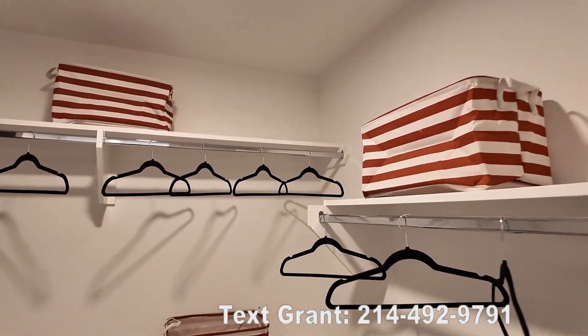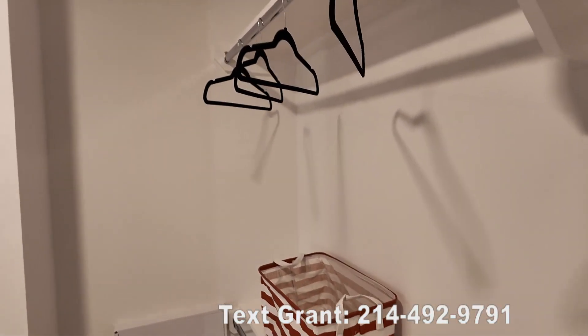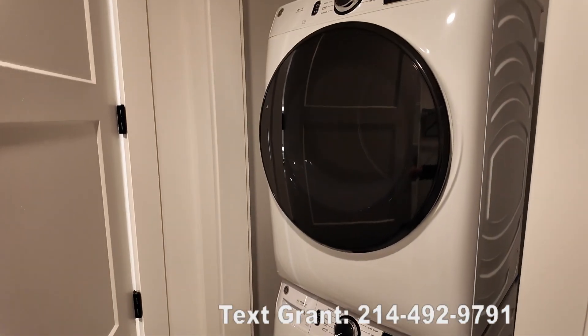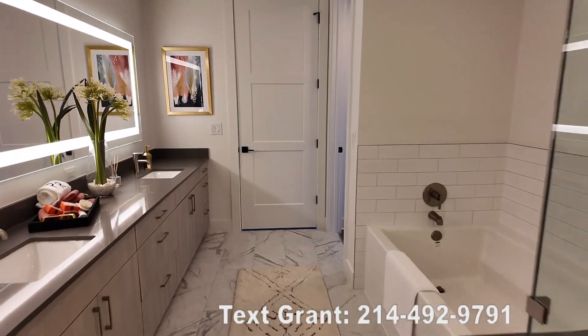We walk into this closet — a lot of space in this closet for a one bedroom. This is quite large, I'm really impressed. And hidden behind this door is your washer and dryer. This is a great experience.